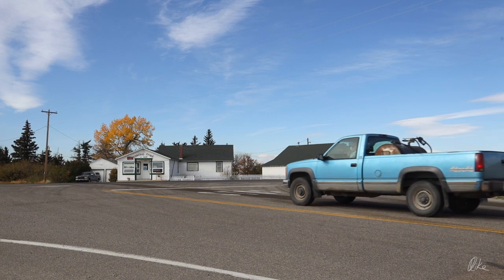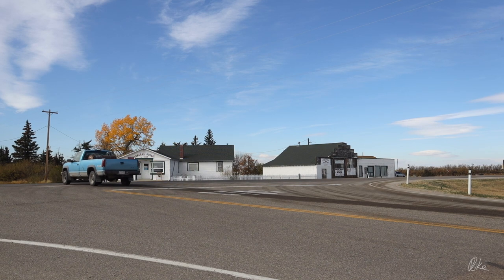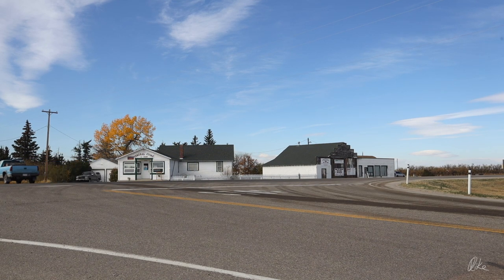But Del Bonita is a lovely little place. Not the liveliest, but it is lovely.